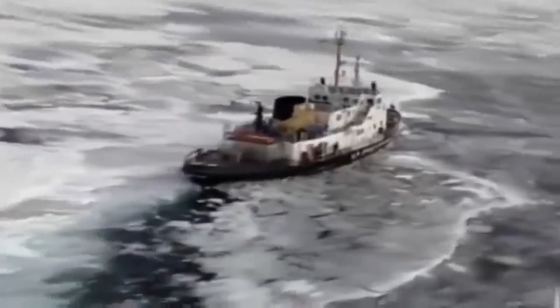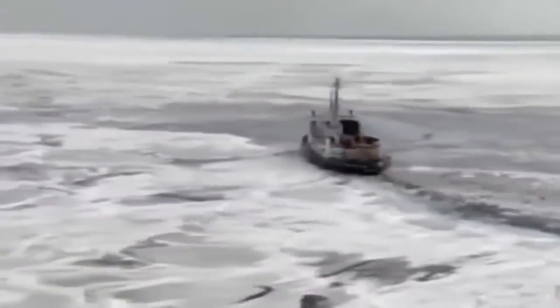For icebreakers, the Great Lakes are a microcosm — the same scenario plays out with hundreds of ships all over the world. Where people in cold climates depend on shipping, icebreakers are there to clear the way.